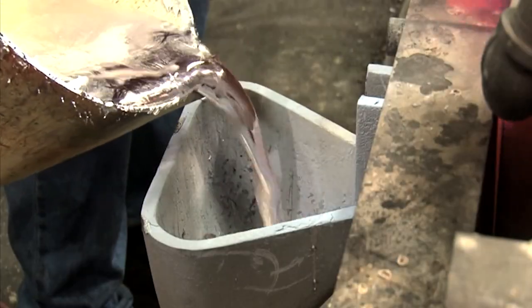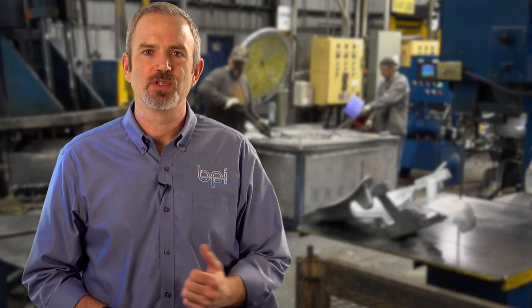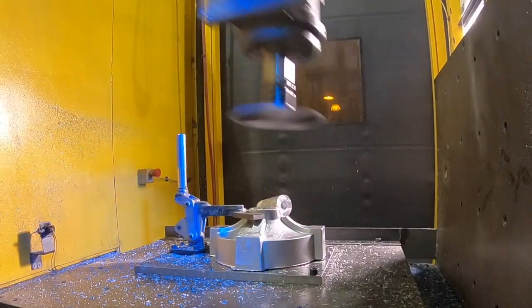A lot of people hear permanent mold and expect costly molds. When you're looking compared to die casting, we can be a fifth of the typical price of a die casting mold. Permanent mold casting is closer to the die casting surface finish, but you're getting a lot closer to a sand casting cost.